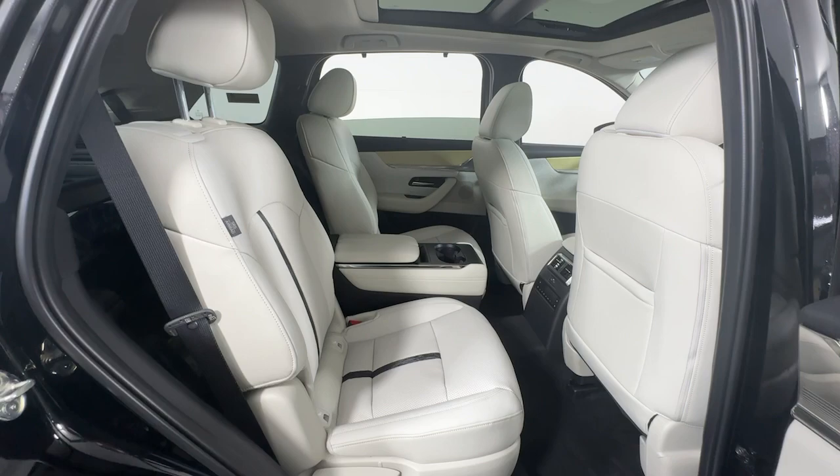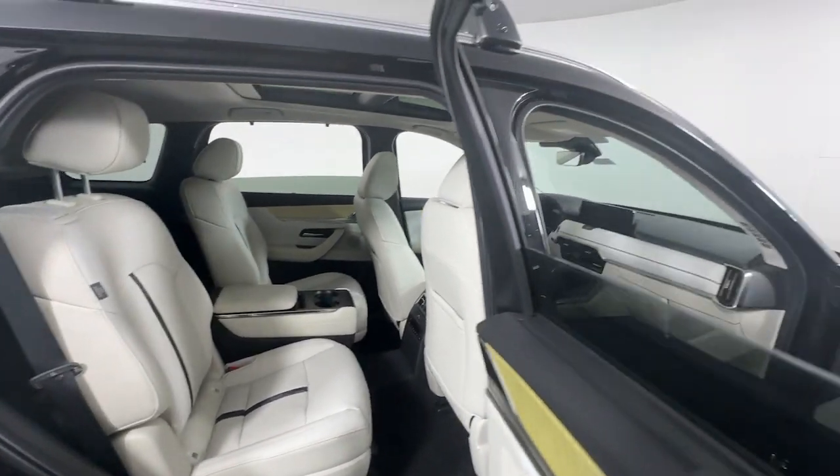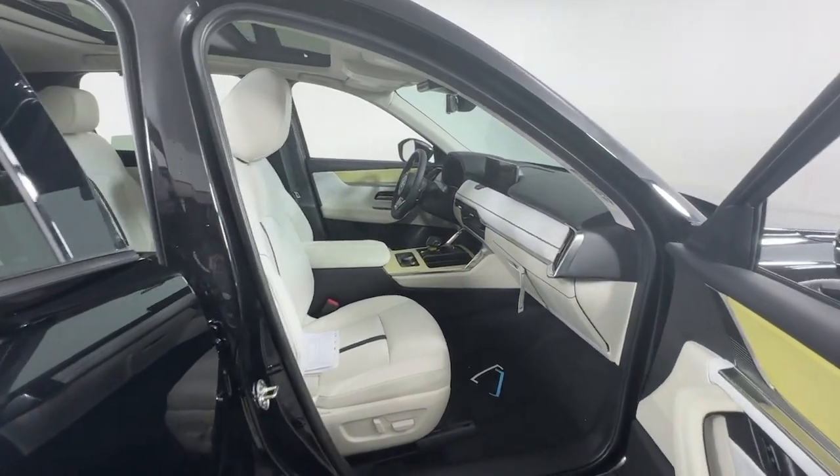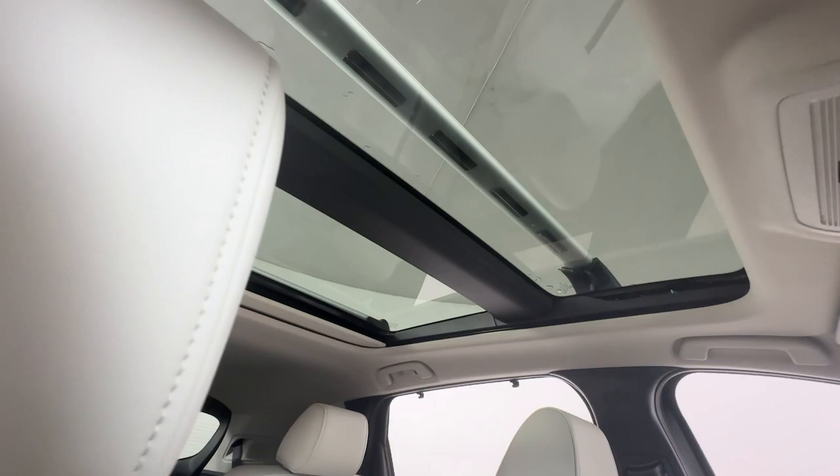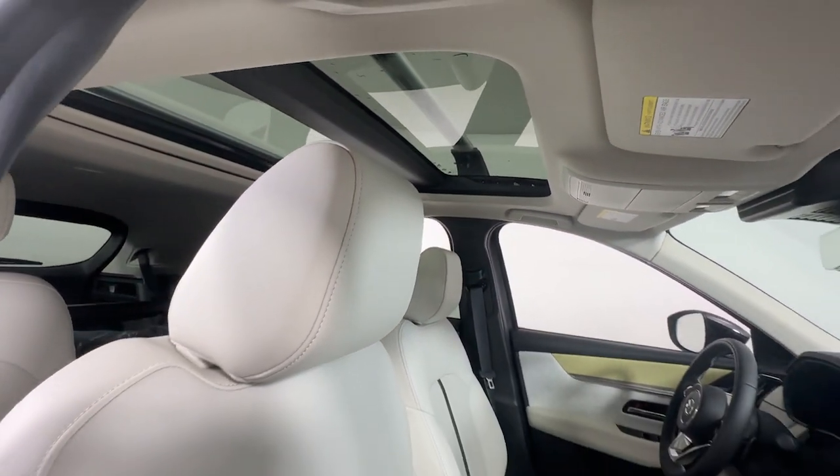The following are some of this vehicle's highlighted options: heated steering wheel, head-up display, panoramic roof, navigation system, moonroof, keyless entry, cooled front seat, heated mirrors, satellite radio, power lift gate.